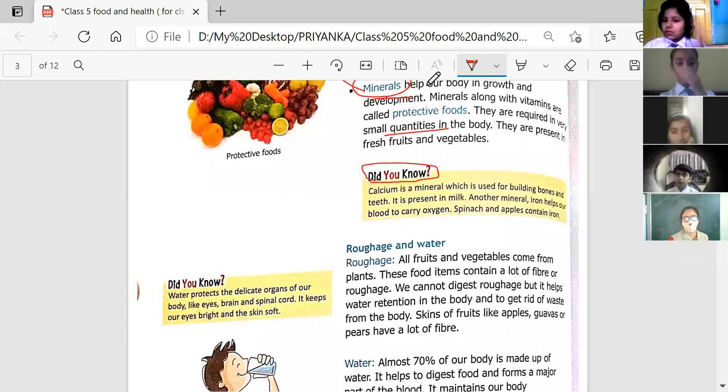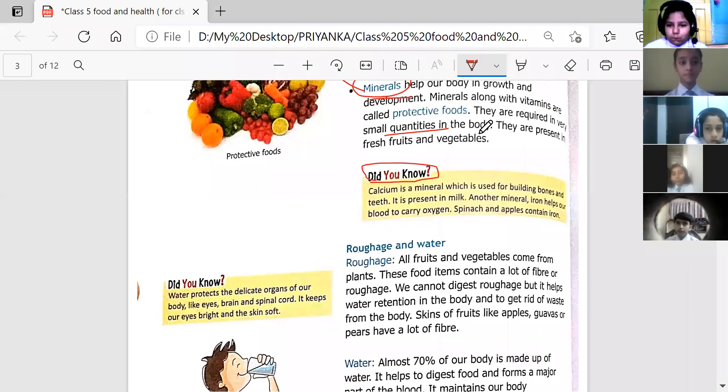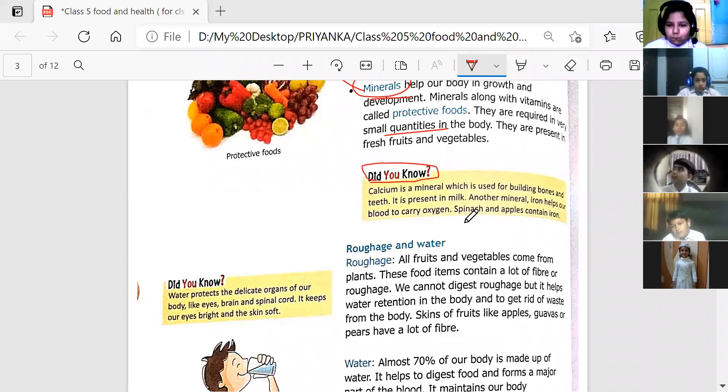Calcium is a mineral which is used for building bones and teeth. It is present in milk. Our bones are built and made strong by calcium. That is why you are asked by your mother or father to consume milk daily, because milk contains a lot of calcium.